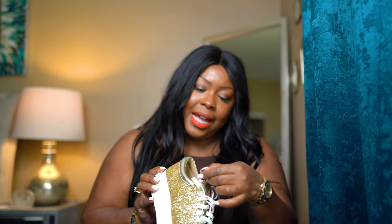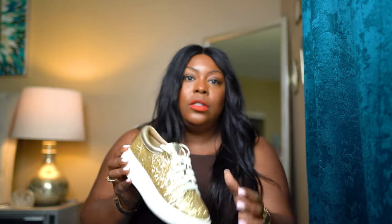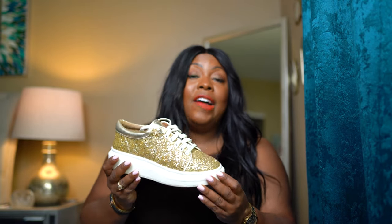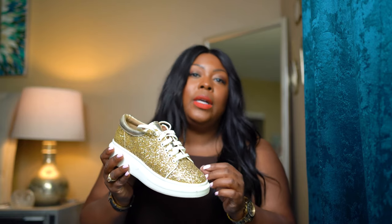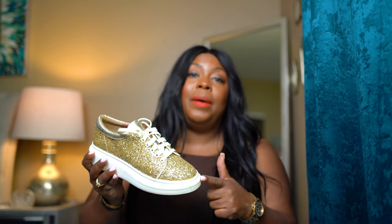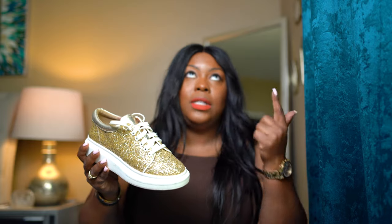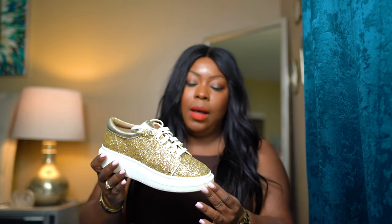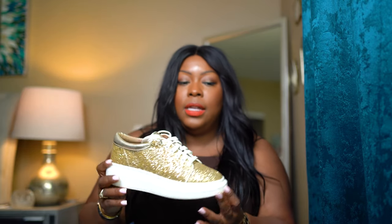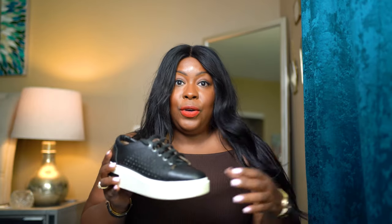I sized up to an eight on these — I'm typically a seven and a half — because I wanted to wear socks with them. I can wear a thin ankle sock comfortably at a half size up. If you like a thicker sock, go a full half size up. If you don't wear socks at all, you could probably go true to size.